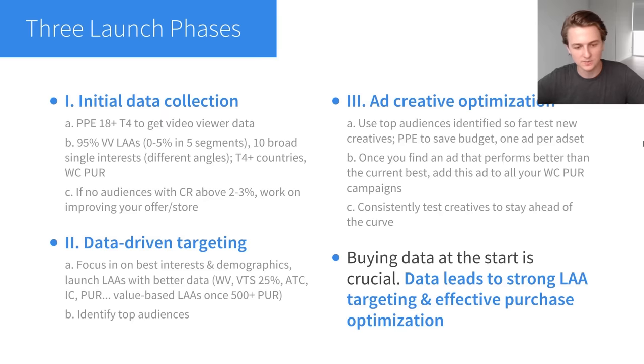Phase one is the initial data collection. When you're just launching a new store, you don't have any data, so you don't know who the best people to target are and you can't build lookalike audiences. Your goal in this phase is just to get the ball rolling. What I like to do is start with a PPE campaign — 18 plus, all genders, T4 countries: US, UK, Canada, and Australia. I did this PPE campaign to get video viewer data. Once I had about 2,000 95% video viewers, I launched lookalike audiences based on those 95% video viewers: 1%, 1–2%, 2–3%, and so on — five ad sets. I also launched 10 broad single interests covering different angles.